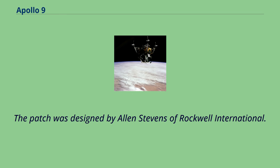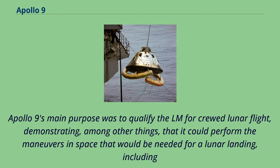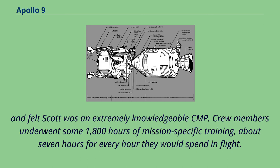McDivitt, Scott, and Schweikert trained for the AS-205-208 mission in the first Block II spacecraft and spacesuits, which still had most of the fire hazards the Apollo 1 spacecraft had. Apollo 9's main purpose was to qualify the LM for crewed lunar flight, demonstrating that it could perform the maneuvers in space needed for a lunar landing, including docking with the CSM. Colin Burgess and Francis French deemed McDivitt's crew among the best trained ever, having worked together since January 1966 — at first as backups for Apollo 1 — and they always had the assignment of being the first to fly the LM. Flight director Gene Krantz considered the Apollo 9 crew the best prepared for their mission, and felt Scott was an extremely knowledgeable CMP. Crew members underwent some 1,800 hours of mission-specific training, about seven hours for every hour they would spend in flight.